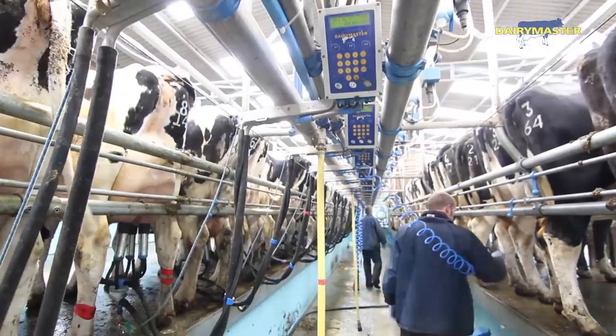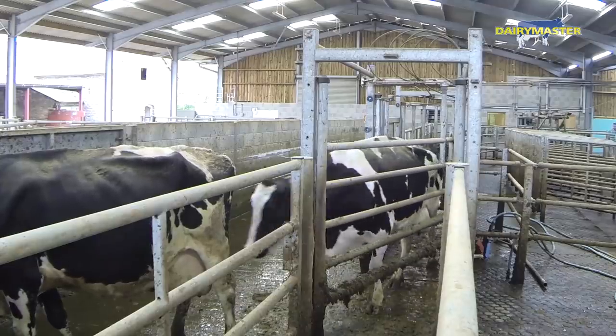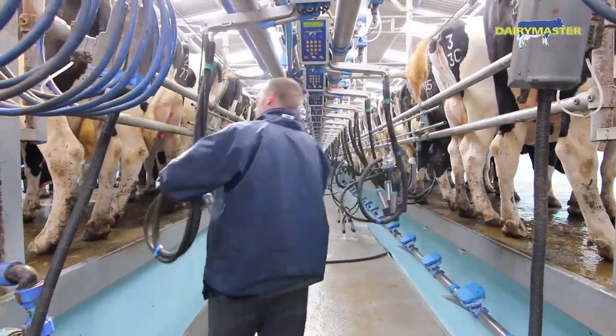We put in a 32-64 rapid exit parlour with automatic segregation, moon monitor heat detection, and a 45-foot backing gate, which is all an integral part of the parlour.